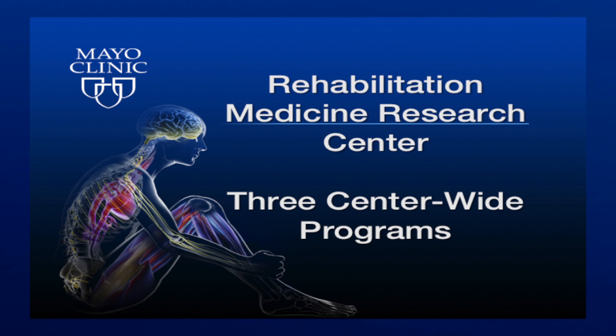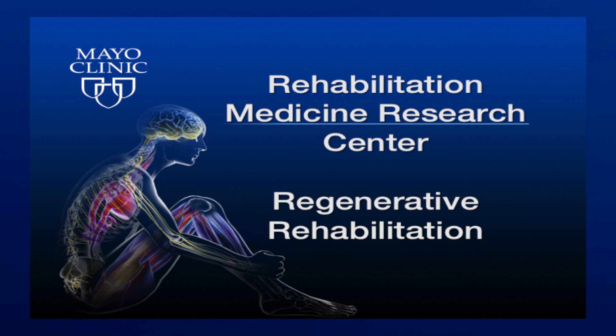We have three center-wide programs that are — in one way of thinking — like core facilities that support these activities and synergize with them. One is regenerative rehabilitation.